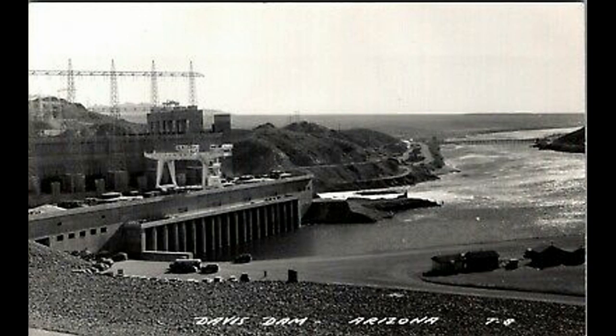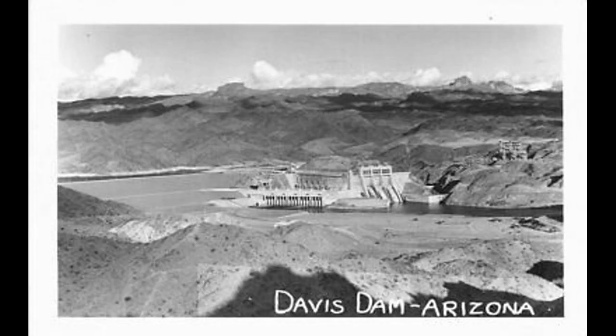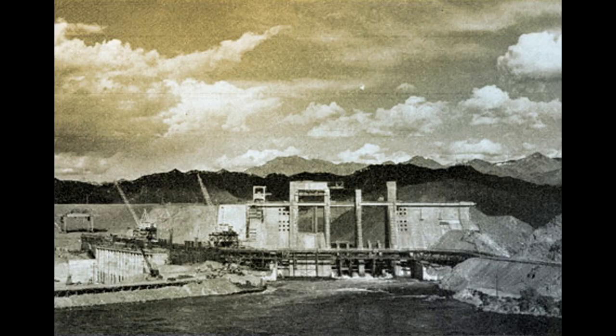The storage of water behind the dam and the regulation of water flow in the Colorado River below the dam allowed the United States to comply with the Mexican Treaty of 1944, particularly the annual delivery of 1.5 million acre-feet of water to Mexico in the Colorado River. Davis Dam was the only major dam in which construction included excavation of a new river channel, a portion of which became a through-dam forebay for delivery of water to the power plant and spillway.